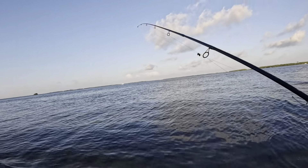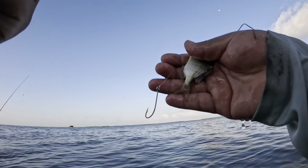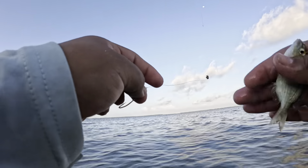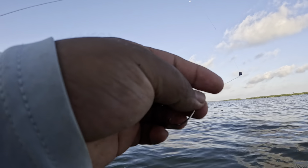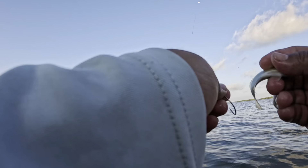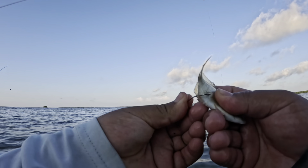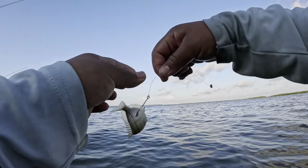We're in the waders, we got our live bait bucket here. We got a real nice pin courtesy of our buddy throwing a cast net earlier. Look at this — if it's a rat out there, it's gonna want this.